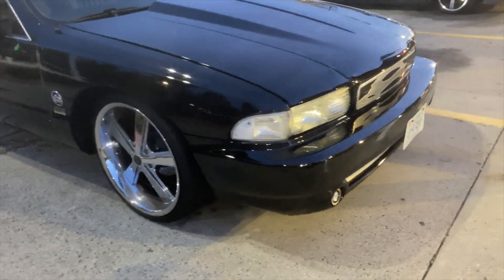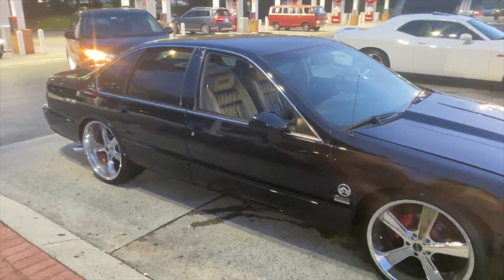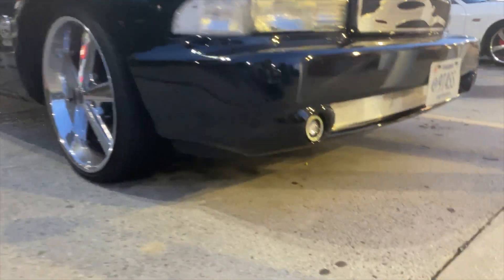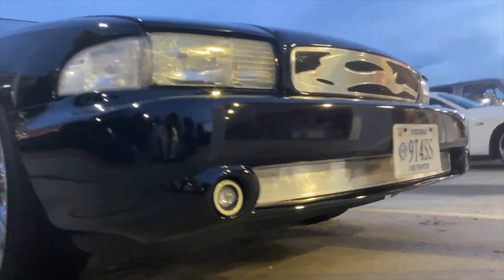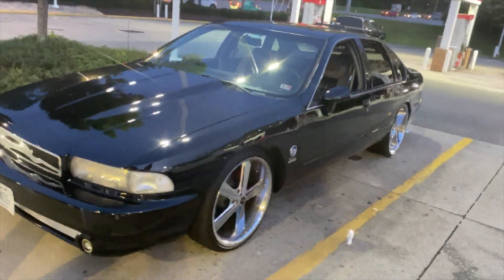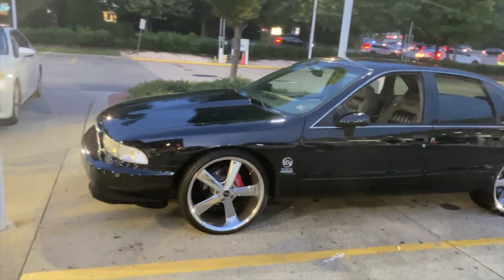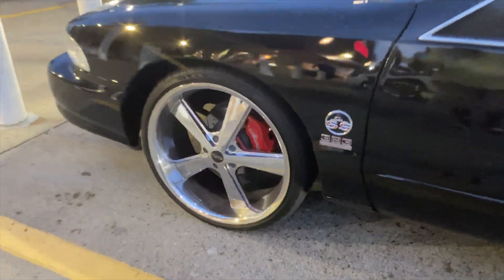Got a 94. Apollo SS. I'll let y'all see it. Wildwood.